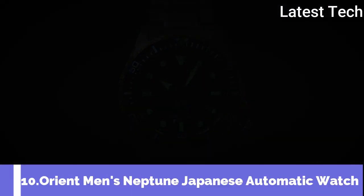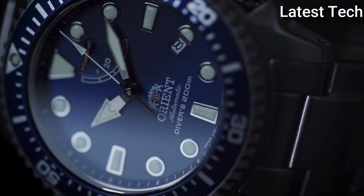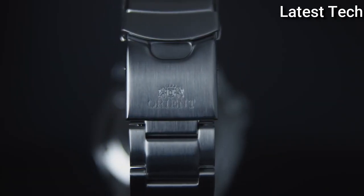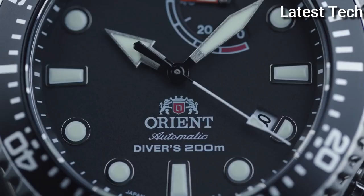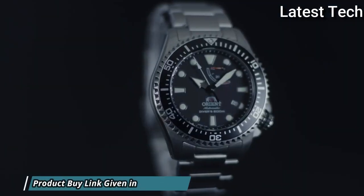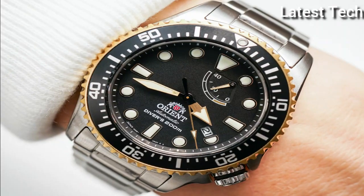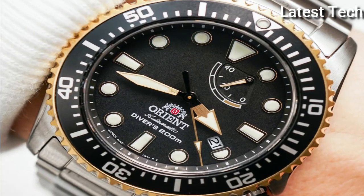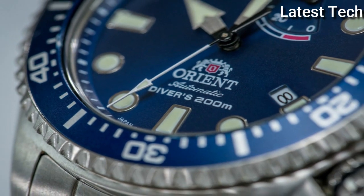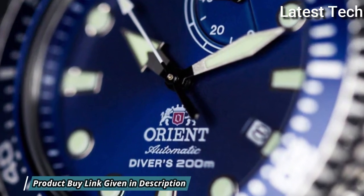Top 10: Orient Men's Neptune Japanese Automatic Watch. Stainless steel case with a stainless steel bracelet. Unidirectional rotating stainless steel bezel with a blue ring. Blue dial with luminous silver-tone hands and dot hour markers. Minute markers around the outer rim. Dial type: analog, luminescent hands and markers. Date display at the 4 o'clock position, power reserve indicator. Orient caliber 40N5A automatic movement with a 40-hour power reserve. Scratch-resistant sapphire crystal, screw-down crown, solid case back.